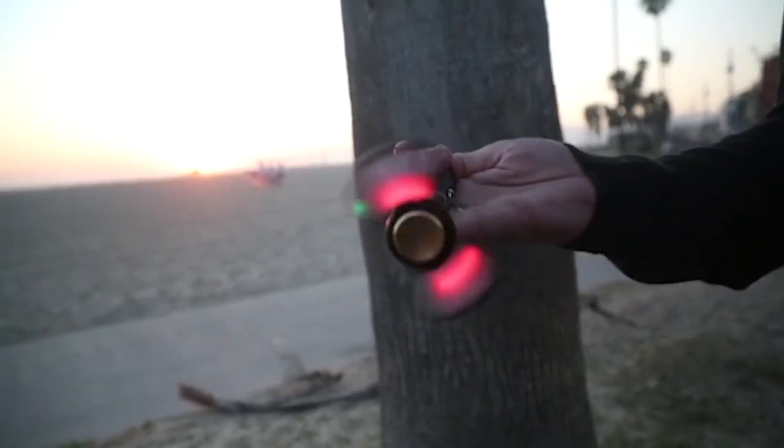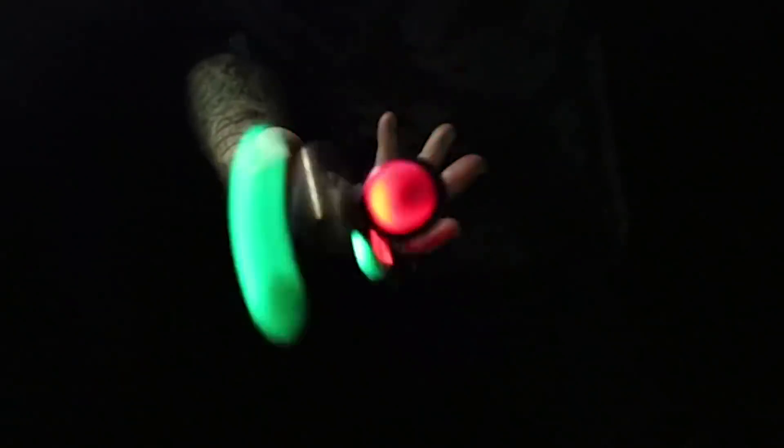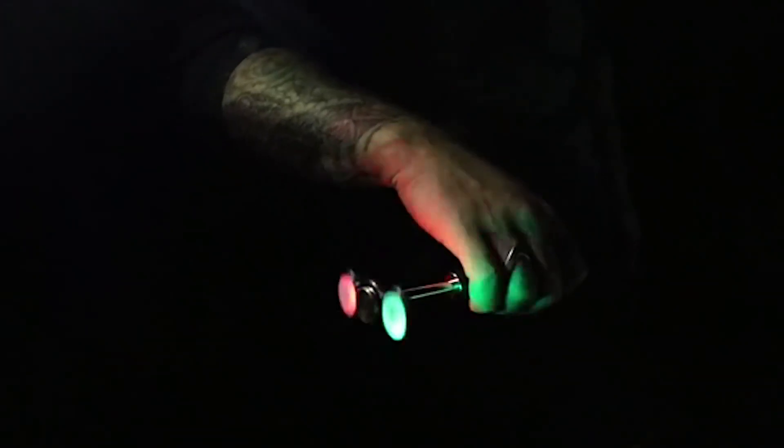The spinner is included and features LED lights for greater effectiveness at night. The toy comes in three colors — black, pink, and blue — and costs $20.